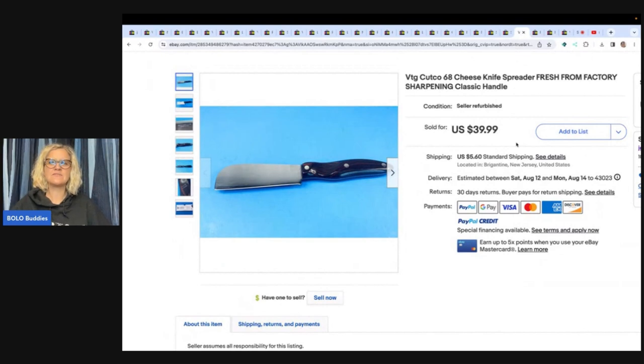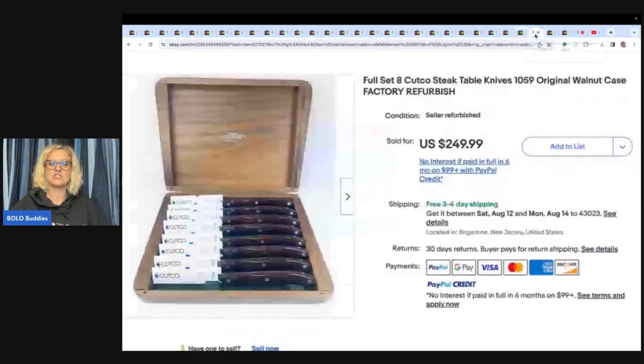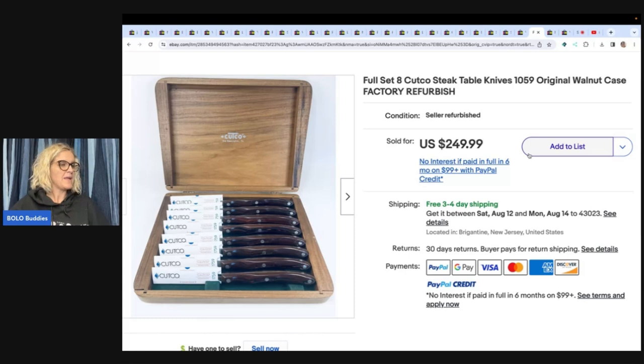Vintage Cutco 68 cheese knife spreader, fresh from factory sharpening, classic handle. Now he says: unless stated otherwise, all of these sales were full price, no offers. The following are all from the same family-run estate sale, and the guy bundle-priced for him. This Cutco cheese knife — paid 50 cents, sold for $39.99 plus shipping. Look at this full set of eight Cutco steak table knives — still have the papers on them. Paid $2 and sold for $249.99 with free shipping. How do you get Cutco for $2?